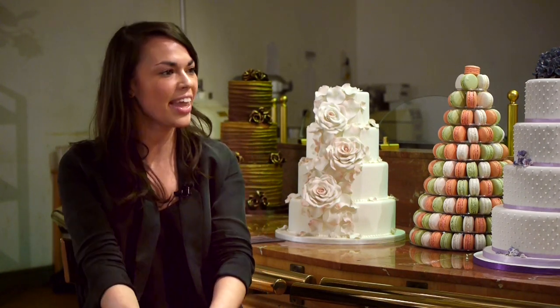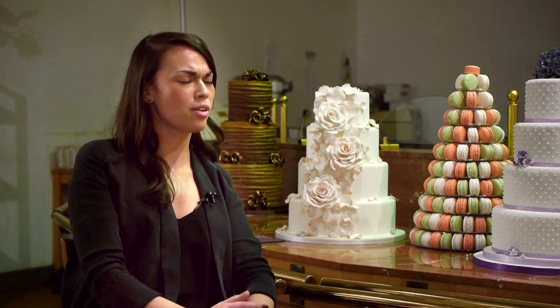Hi and welcome to another edition of Wedding Show TV. I'm here again with Neil from Le Papillon Patisserie and today we'll be finding out how to choose the perfect flavour for your wedding cake. Neil, thanks again for having us. It's good to have you back. So much food is consumed during a wedding — how do you actually ensure the guests eat the cake?